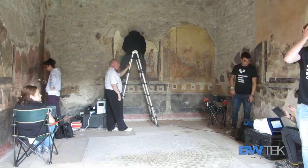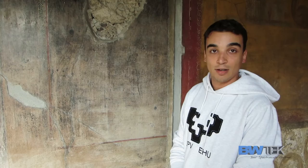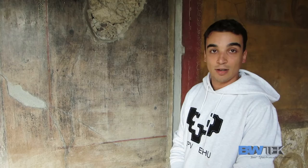The portable equipment is really important for us because it gives us the opportunity to come here and study the pigments in situ, and to visit this amazing place and understand the chemistry behind the pigments. We can obtain really good results without any sampling, which is critically important in the field of cultural heritage and especially at the Pompeii archaeological site.